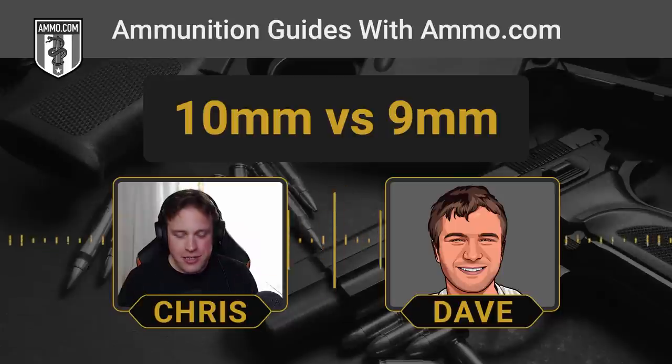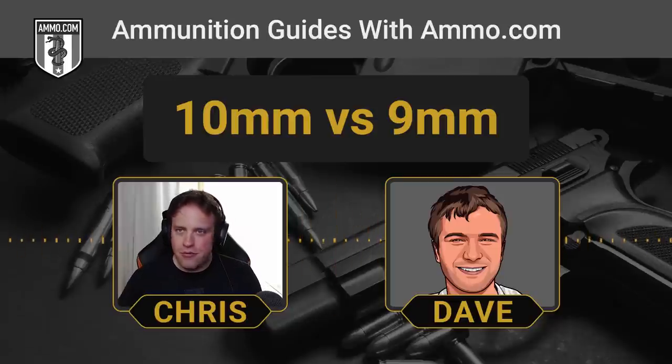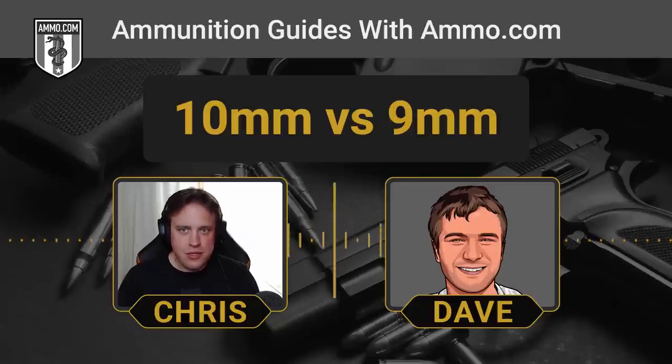It's interesting because the 10mm was developed by the somewhat famous Lieutenant Colonel Jeff Cooper, a very outspoken individual on gun rights and combat. An American legend, to say the least. He developed the 10mm because he wanted something he could hunt with, since the 9mm just doesn't have the power needed to take on bigger game with a handgun, and he wanted to do it in a semi-automatic.